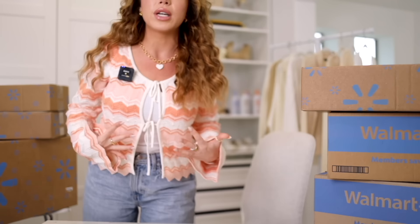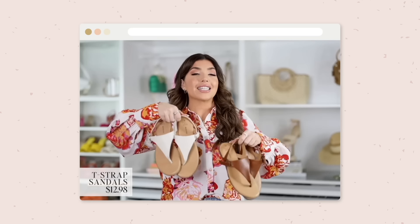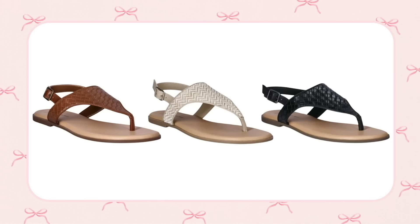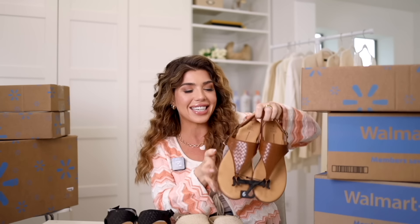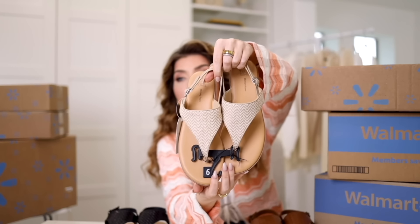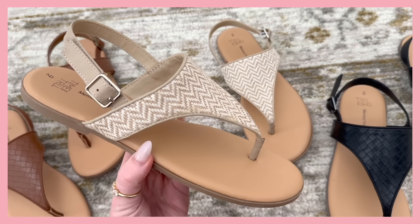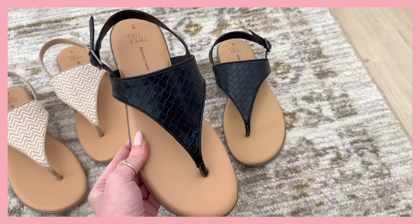Let's jump into one of these boxes. Every year Time and True does their thong sandal — I always pick up a pair, my mom wears them, everyone I know has a pair. There are three options this year: a basket weave that looks very designer, giving a little Bottega for $13, in both brown and black, plus a tonal linen pair that looks really special. It's going to go with solid sundresses or florals. I've had great luck with these being comfortable and grab them all season long. A must-have at $13.